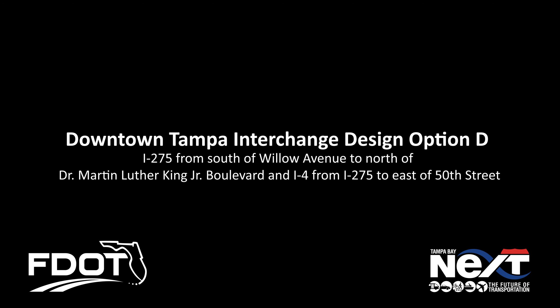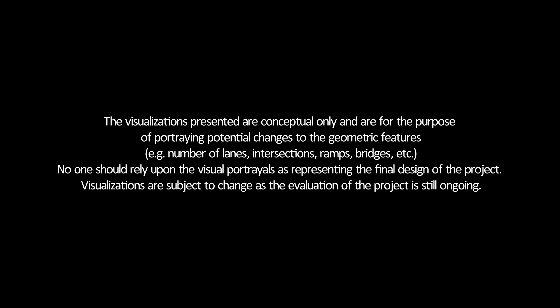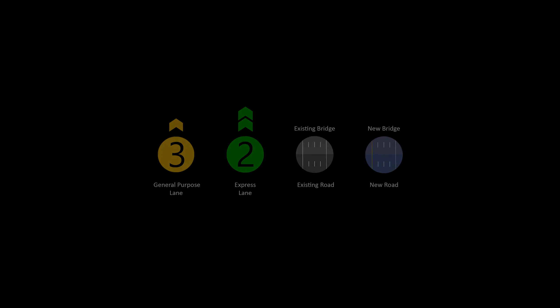To help keep up with rapid population and development growth, the Florida Department of Transportation has proposed design options to the I-275 and I-4 interchange in Tampa. The visualizations presented are conceptual only, for the purpose of portraying potential changes to geometric features such as the number of lanes, intersections, ramps, and bridges. No one should rely upon these visual portrayals as representing the final design of the project. Visualizations are subject to change as the evaluation of the project is still ongoing. A compass and legend shows the direction being traveled, and lane types and lane counts are identified throughout the project.